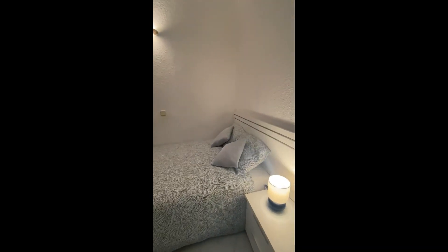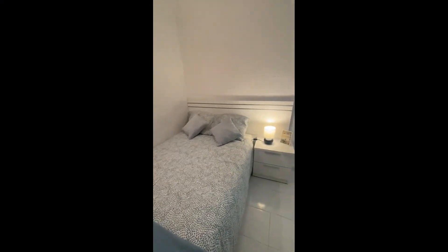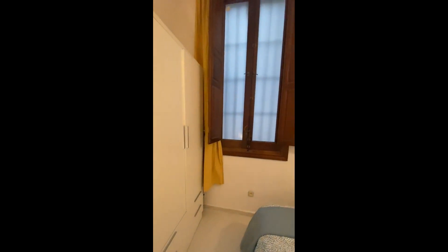This is the whole view of it. You have the bed right on the side, there is the nightstand and the lamp, and then you'll have here the wardrobe, a little mirror just hanging there, another wardrobe and the window.